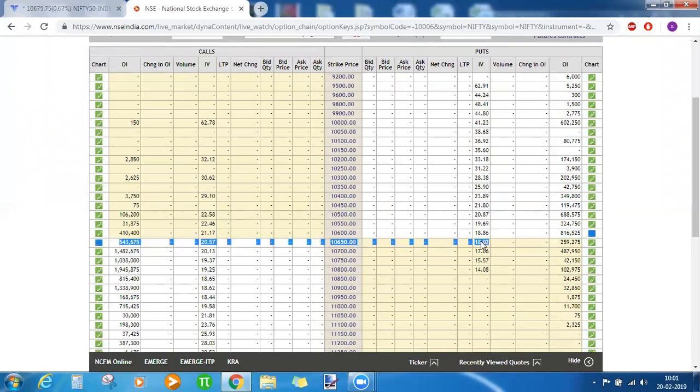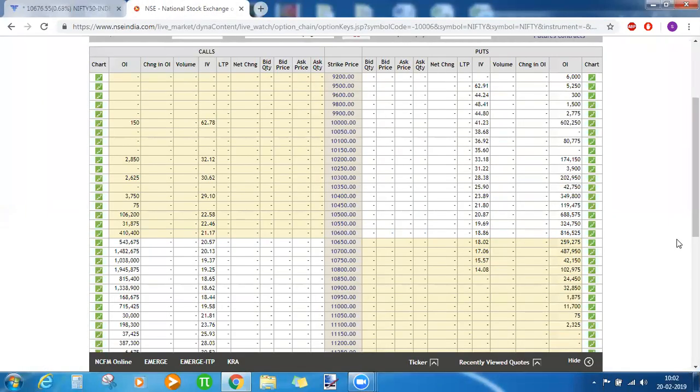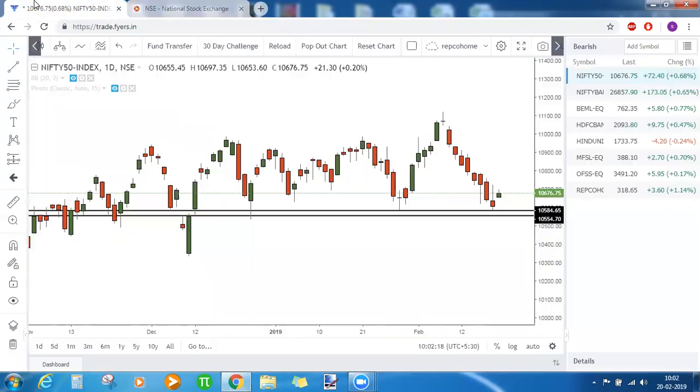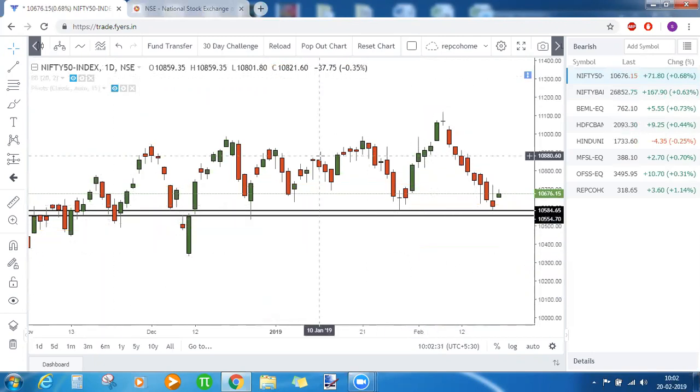Not only that — looking at the weekly expiry of Nifty, the highest put option OI is built up at 10,600, which falls into this zone. The low made yesterday was 10,585, very near to 10,600, so a lot of put option OI is also acting as strong support. If you enable the pivot points as well, the monthly S1 stands at the same zone — 10,613. So multiple factors are helping Nifty take support here.